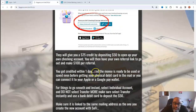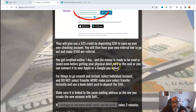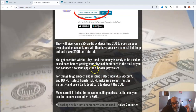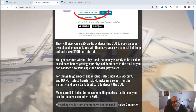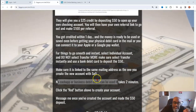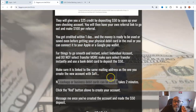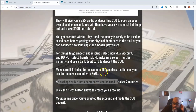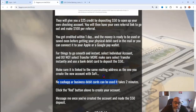You get credited within one day and the money is ready to be used or saved even before getting your physical debit card in the mail, or you can connect it to your Apple, Google, or even your Cash App. You can connect it to your Cash App, but you can't make a deposit with Cash App — that's the only difference. So for things to go smooth and instant, select individual account and do not select transfer more. Make sure you select transfer instantly and use a bank debit card to deposit the $50. Make sure it's linked to the same mailing address as the one you create the new account with.